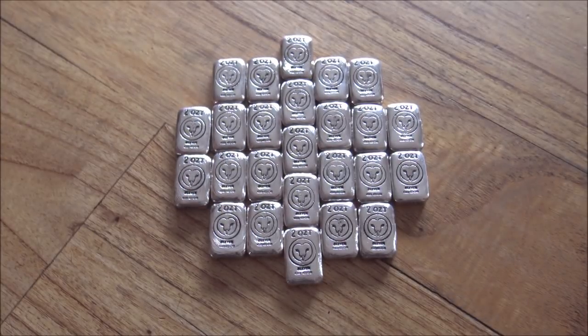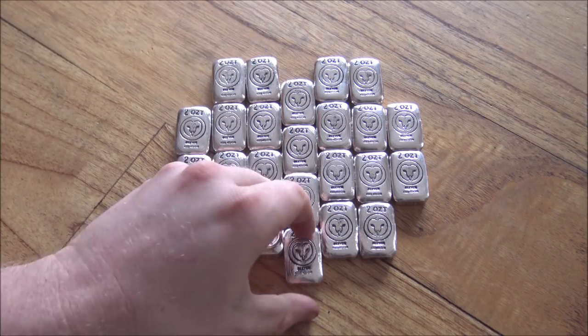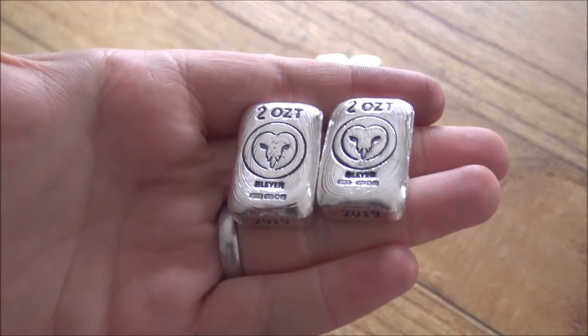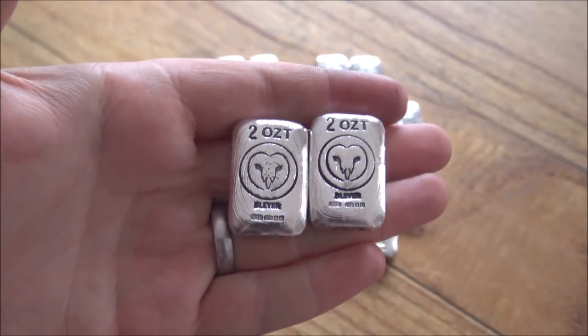These are charity bars so they help support the Barn Owl Trust, which is a very worthy charity in the United Kingdom which supports these wonderful creatures as they are at risk and endangered. If you want to find out more about the Barn Owl Trust there's a link down below to their website, and there's also a link to a video that Blair Bullion made when they went to meet the Barn Owl Trust themselves. You can also support the Barn Owl Trust by purchasing these bars, because £5 from the sale of each and every one of these bars goes towards the Barn Owl Trust, and we've got a target this year of 2019 to raise £1,000 for the Barn Owl Trust, which means we need to sell 200 of these as we go throughout the year.